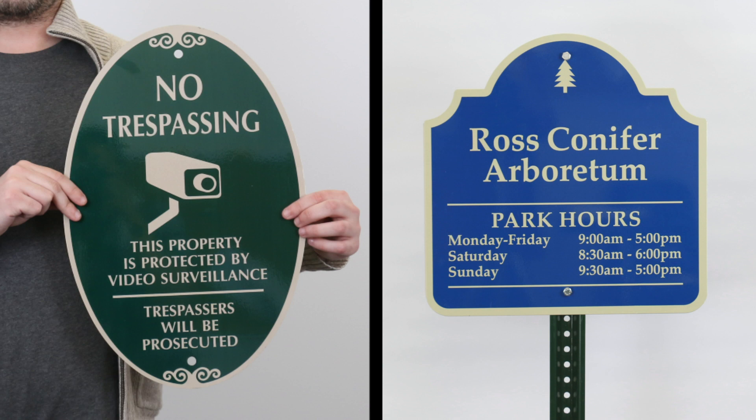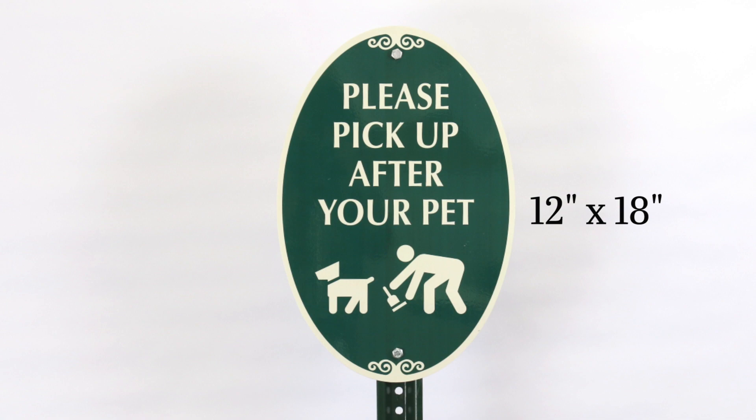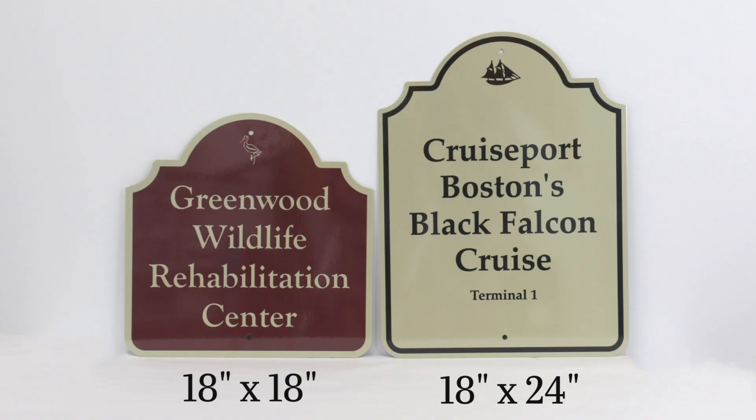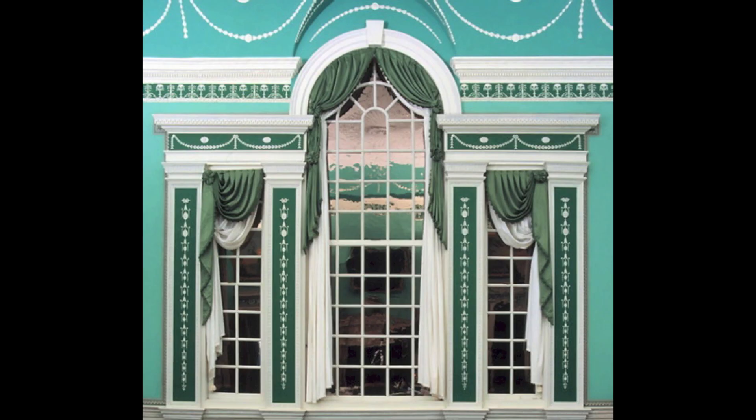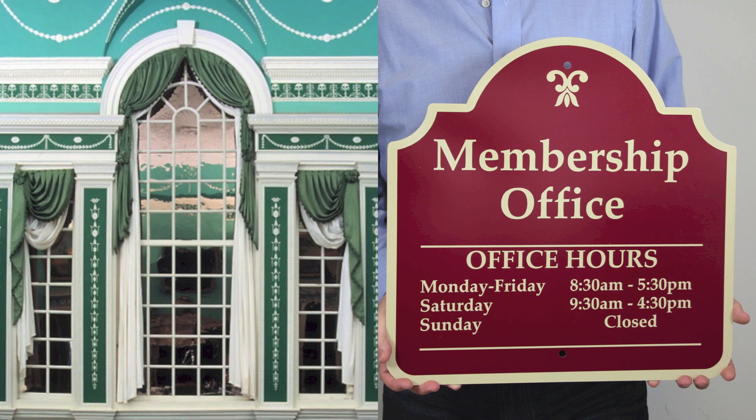Palladio signs come in two standard shapes: oval and classic cut top. The oval shaped signs are usually 12 by 18, like this one. And the rectangular signs come in a few standard sizes, including 18 by 18 and 18 by 24. Notice the design element on top of these signs — Palladio signs draw inspiration from Palladian architecture. Just a little extra flourish.